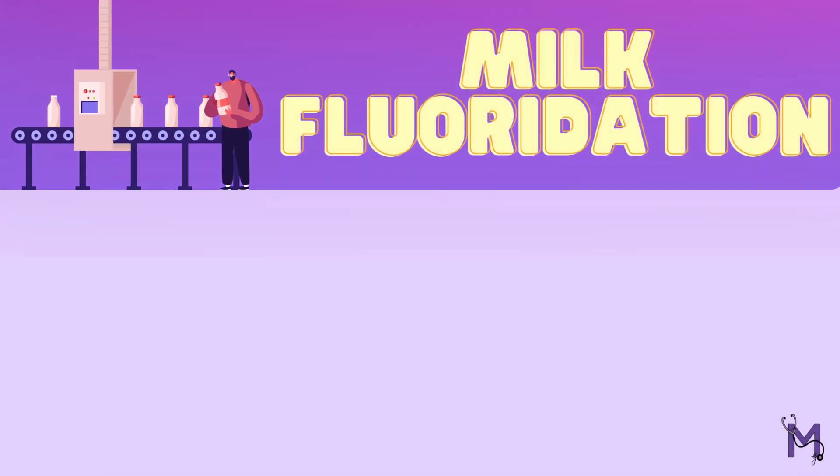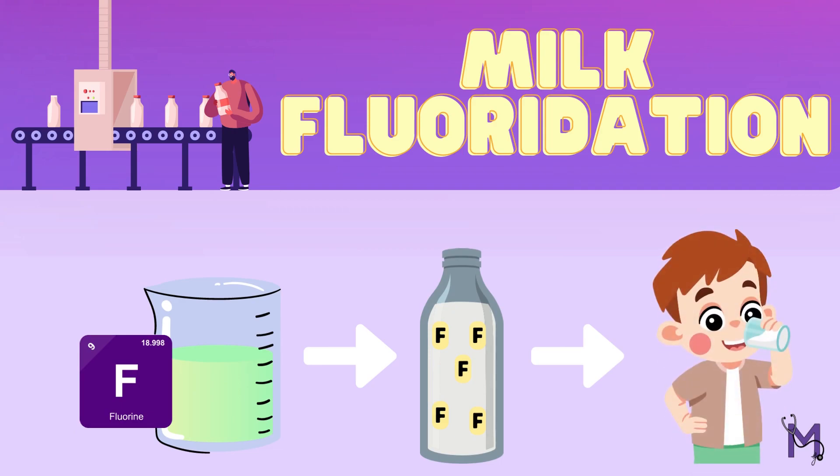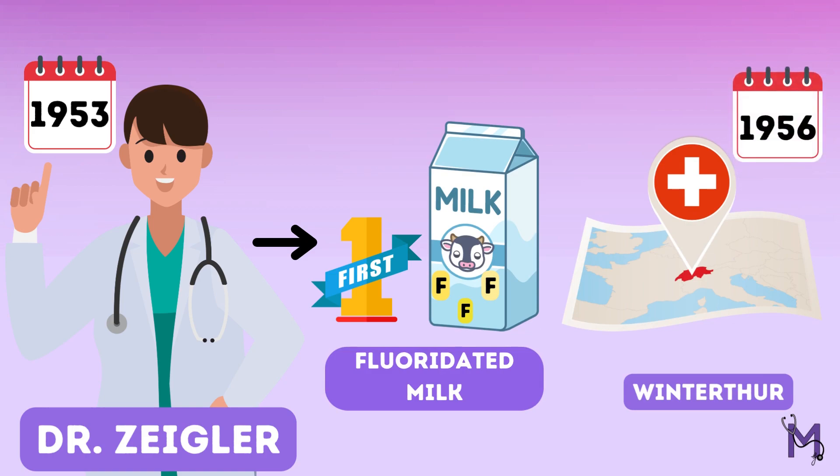Talking about milk fluoridation, it's basically the addition of a measured quantity of fluoride to bottled or packaged milk, which is meant for children's consumption. In 1953, Siegler, a pediatrician, started the first project with fluoridated milk in the Swiss city of Winterthur, which was then reported in 1956.